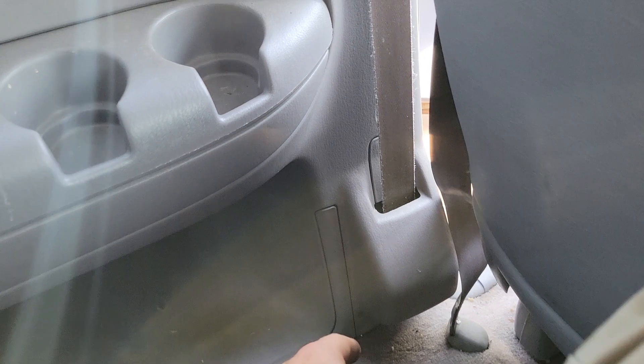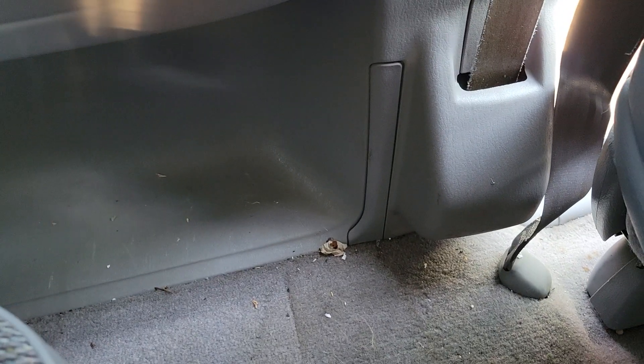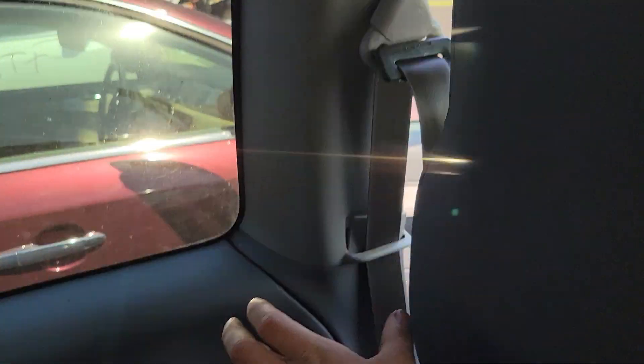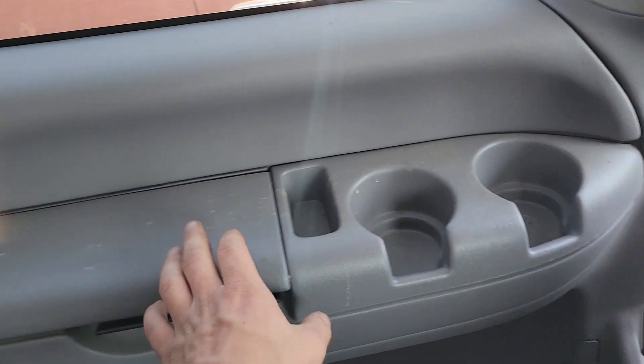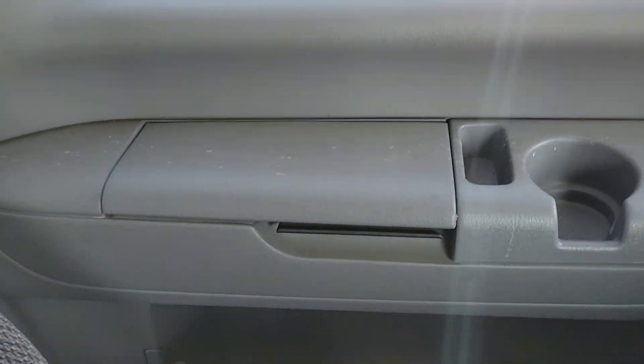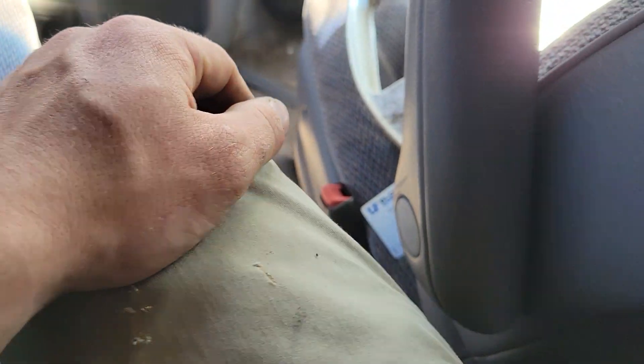What else do we got? I don't know what you think this is - weird little trim piece. And I suppose these are all different - this is completely different, this is all different. Better get a three-door one. Don't break this stuff because it's hard to find. I've not seen any until now.